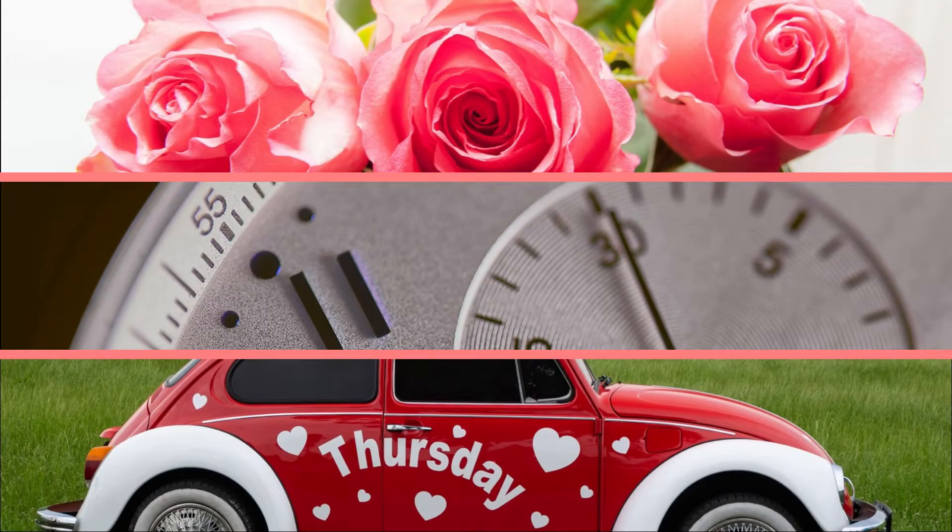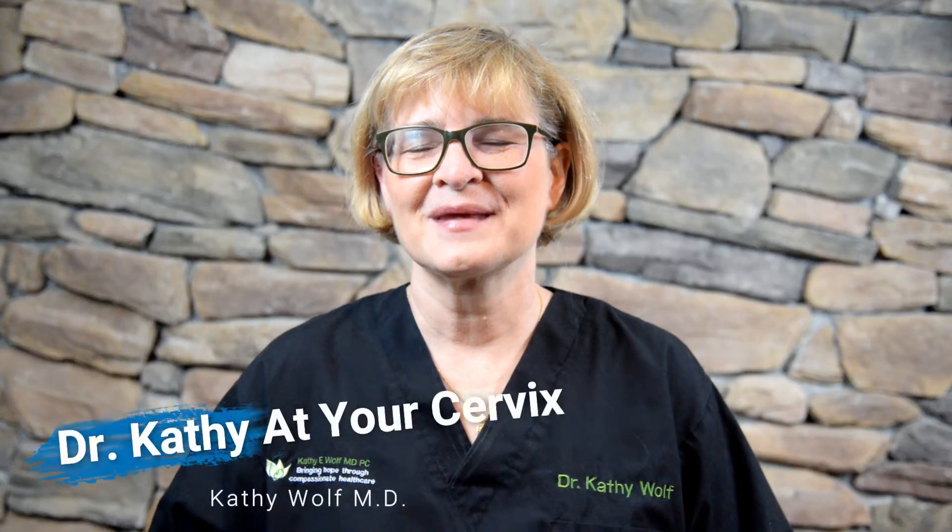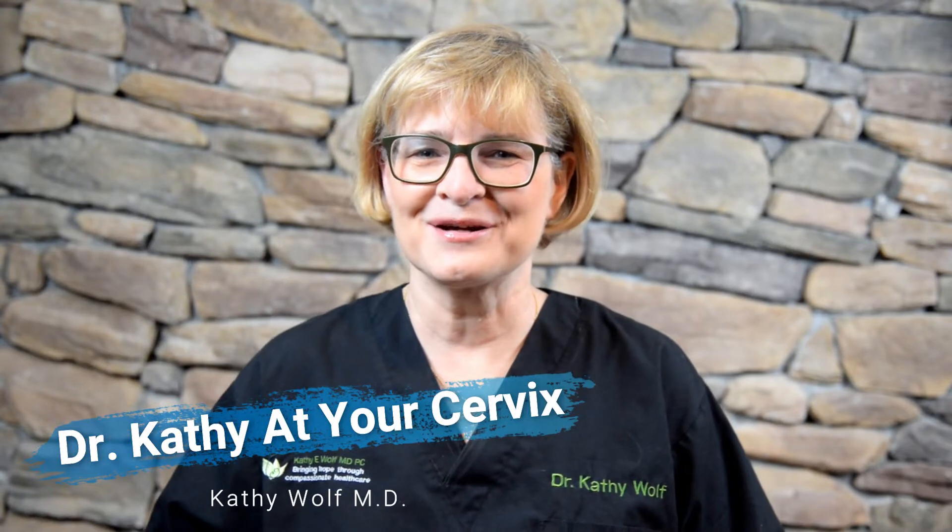How can such a small thing be in such control and cause such problems? Hi and welcome to Dr. Kathy at your cervix. I'm a practicing OBGYN who was a nurse prior to that. This is where I answer your women's health care questions.